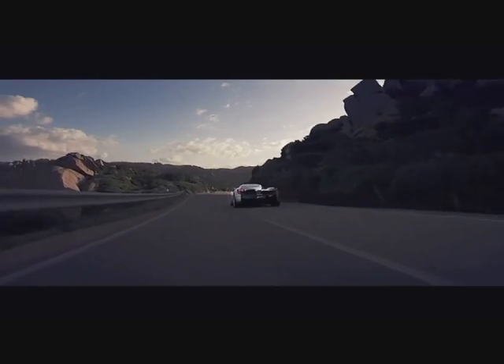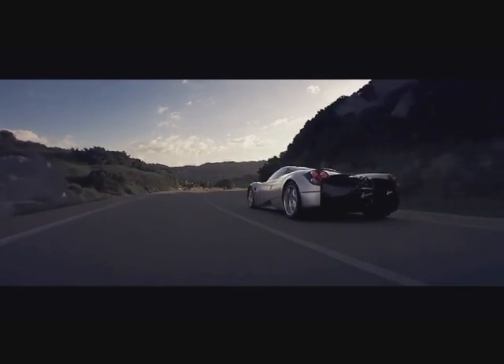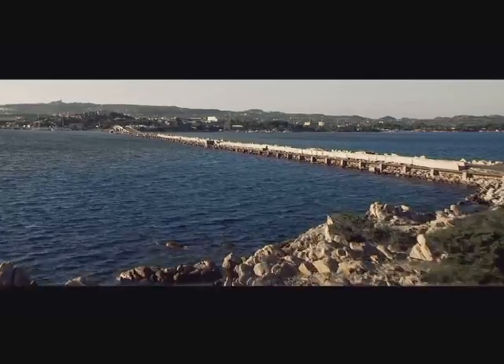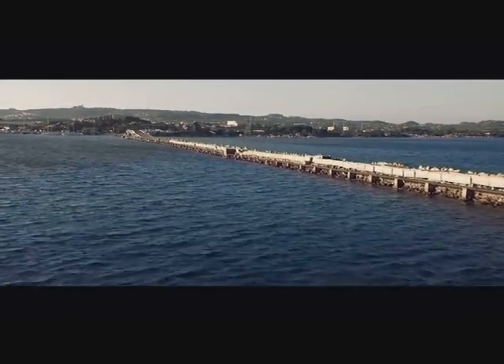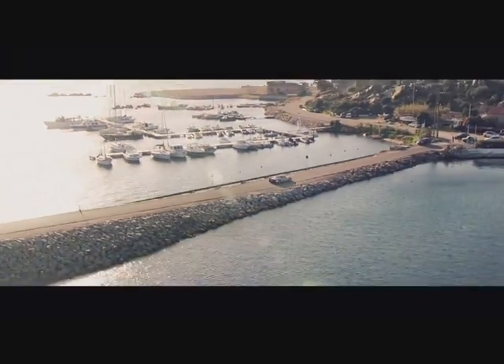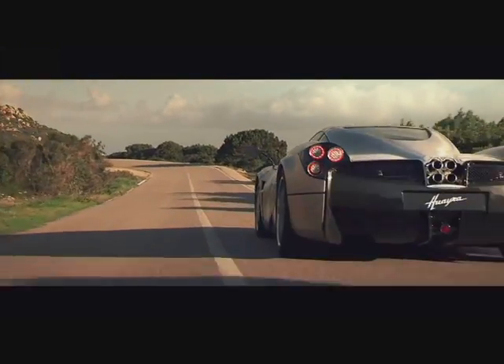The beautifully designed Huayra is powered by a 6-liter twin-turbo V12 engine, developing 730 horsepower and 1,000 Nm of torque. The engine is supplied by Mercedes-Benz's AMG division. Top speed is 230 miles per hour, and 0–100 km/h is reached in only 3.3 seconds.